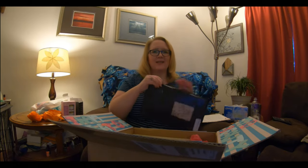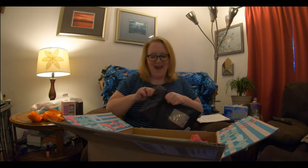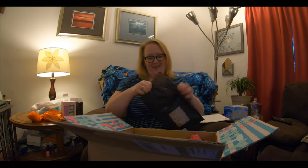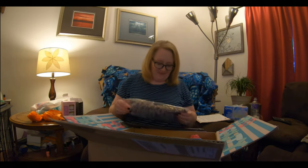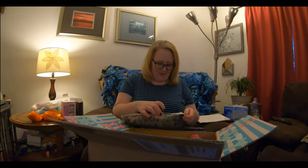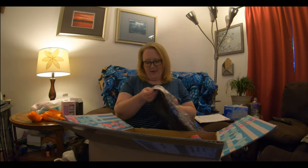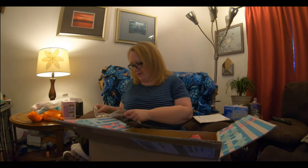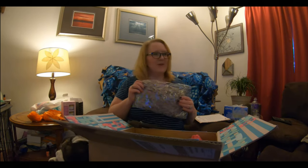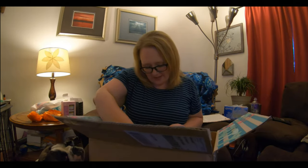So this is a scarf. Wow! I'm going to be fancy, fancy. I can't open it right now — no, that's not for you, buddy. Here, I'll show it to you. I won't open it right now. Ralphie's approving of it. I will open it in a minute. I can't see to open it because my eyes are watery.